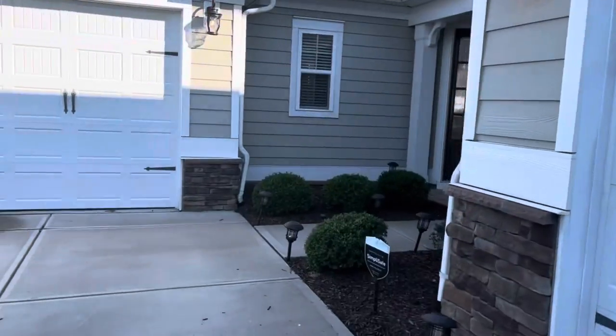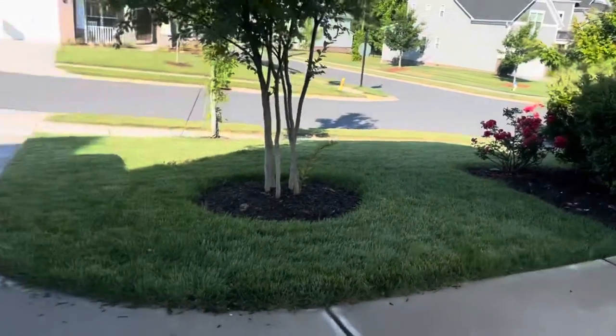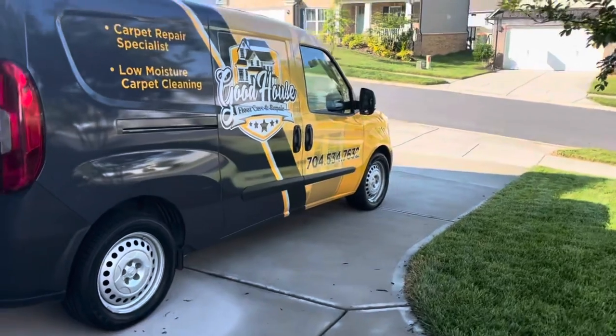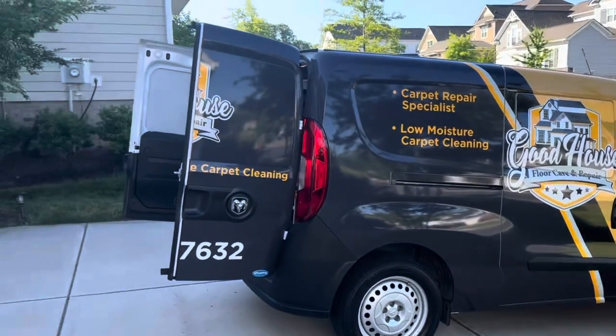This is a repeat client — used me for her move-out house for stretching and cleaning, and I'm here in her new house to just do a cleaning. So let me take you inside and show you what's going on.